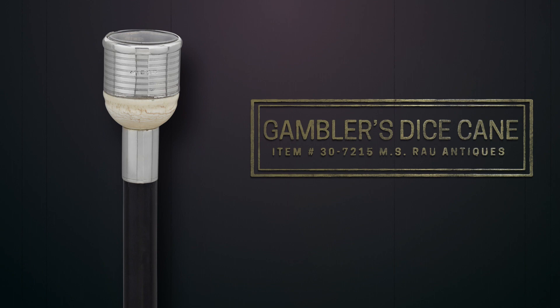Now here comes the fun part. This is a gambler's dice game. You can just shake it up and guess the number.